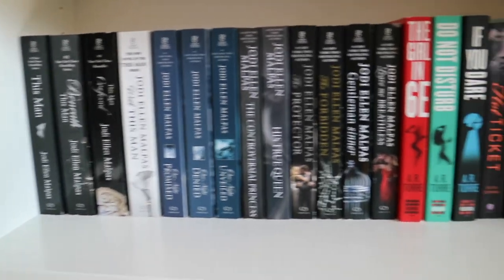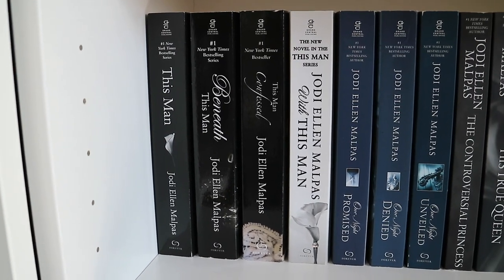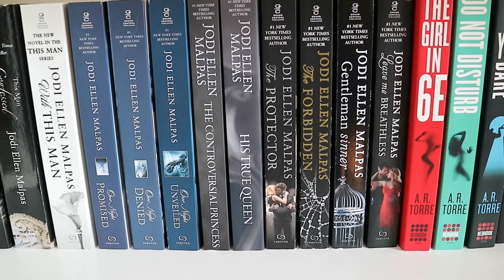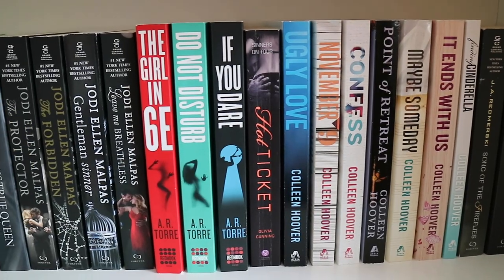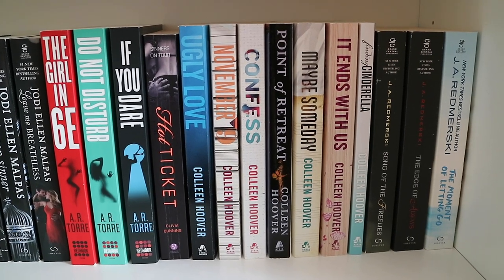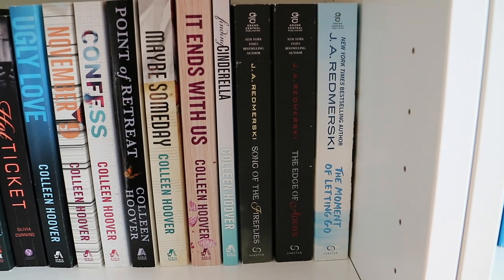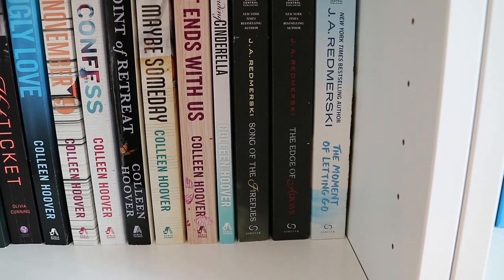Now onto the fifth shelf. I have my entire Jodi Ellen Malpas collection: This Man, Beneath This Man, This Man Confessed, and With This Man. One Night Promised, One Night Denied, and One Night Unveiled. The Controversial Princess and His True Queen. The Protector, The Forbidden, Gentleman Sinner, and With This Man — and Love Me Breathless. The Girl in 6E, Do Not Disturb, and If You Dare by A.R. Torre. Hot Ticket by Olivia Cunning. Then my Colleen Hoover collection: Ugly Love, November 9, Confess, Point of Retreat, Maybe Someday, It Ends with Us, and Finding Cinderella. And then three J.A. Redmerski books: The Song of Fireflies, The Edge of Always, and The Moment of Letting Go.